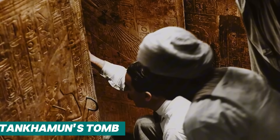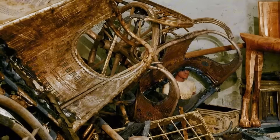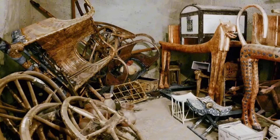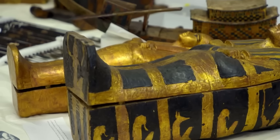When Howard Carter breached the sealed doorway to King Tutankhamun's tomb in 1922, the world was blinded by gold. The tomb contained over 5,000 priceless artifacts — golden chariots, intricate furniture, jewel-encrusted shrines, and the stunning solid gold burial mask. But amid all that glitter, some of the most important items were completely overlooked.